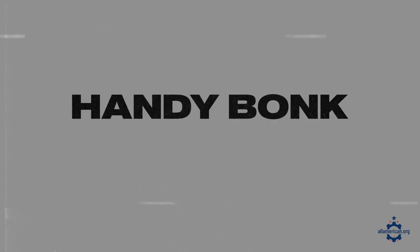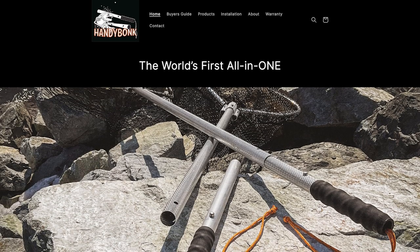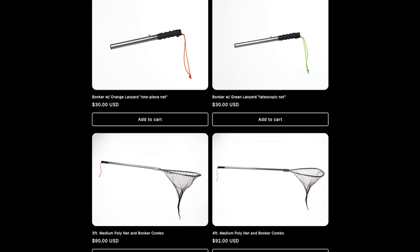The last brand I'll mention is Handy Bonk, based in Anchorage, Alaska, which makes a pretty unique fishing product. This Handy Bonk handle goes into your fishing net and you can pull it out whenever you need to bonk a fish right over the head after you catch them, to make them easier to handle. It's a really convenient and unique product that will definitely come in handy on your next fishing trip.